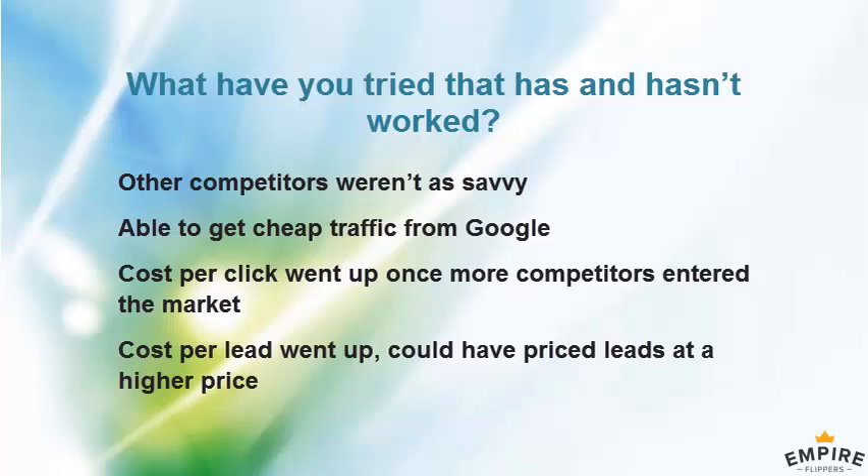Australia has been similar — applying US SEO tactics, techniques, and paid traffic strategies there has been phenomenal because Australia has always been a couple of years behind in terms of SEO, local SEO, and paid traffic. It seems Singapore is similar — definitely a few years behind the US.